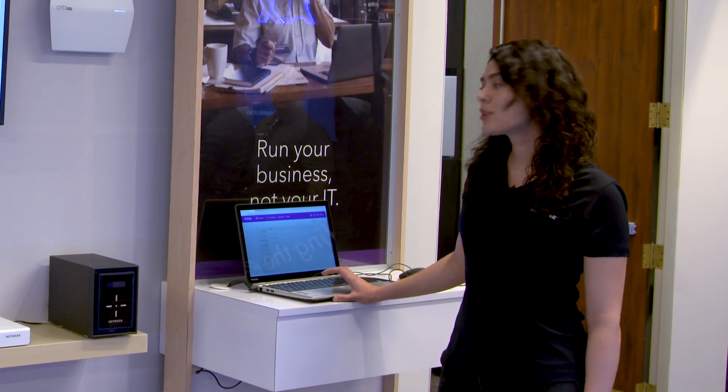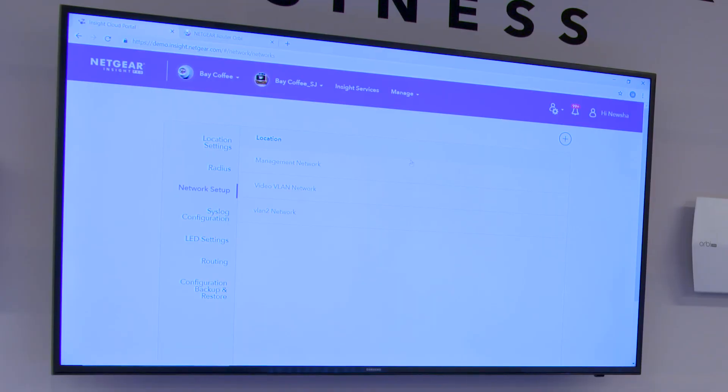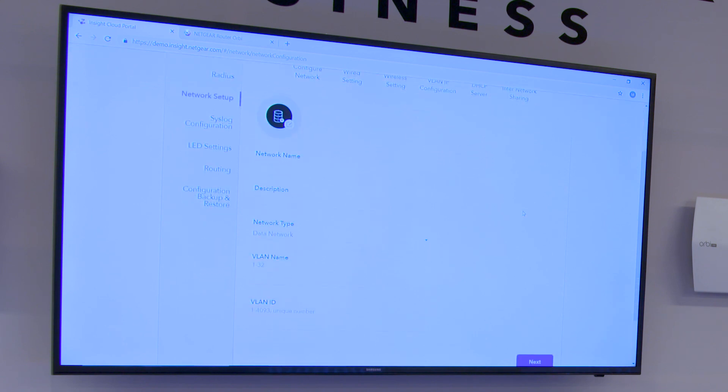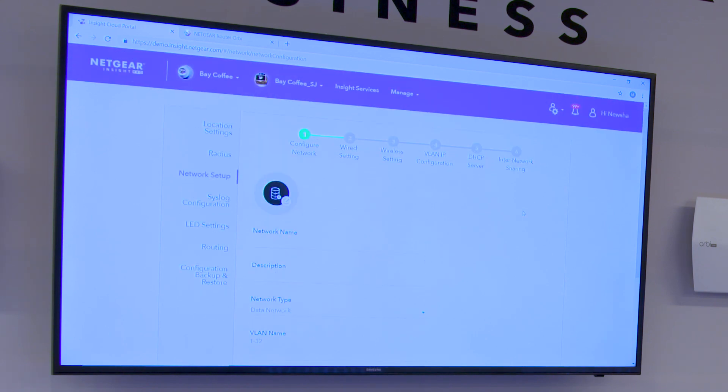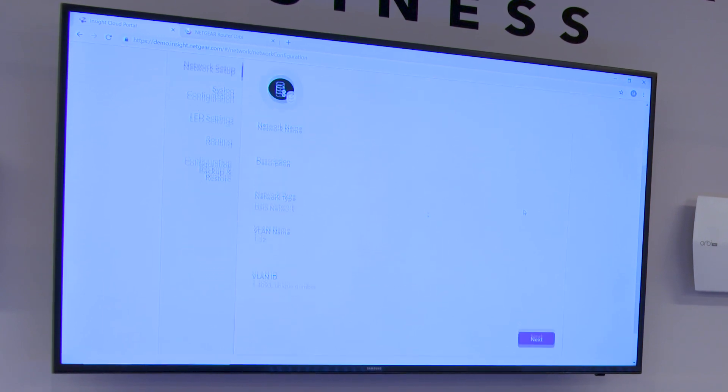Another improvement is we improved VLAN for network level. Here in order to add a VLAN, you can easily use the instructions. There is a step-by-step instruction that lets you know what to do and how to save the configuration. It simplifies all these complicated settings.